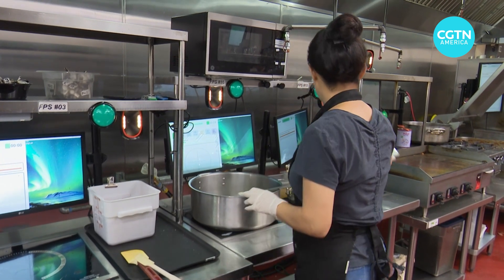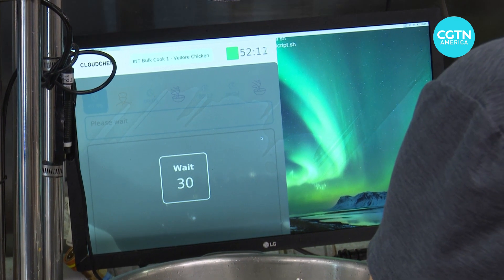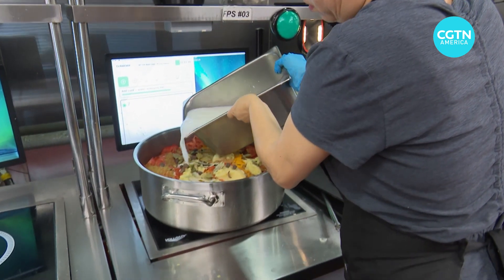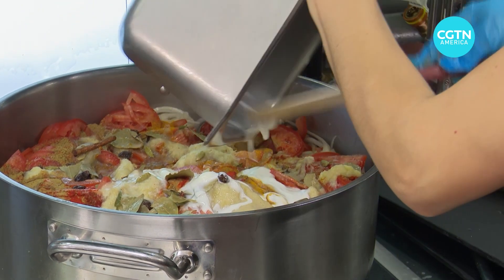While AI eyes the future, it may also help preserve the past. Nikhil started Cloud Chef because he missed the cooking from his homeland of India. He's even digitized his own mother's recipes, which can now be made exactly how he likes them across the globe. Morph News, CGTN, Palo Alto, California.